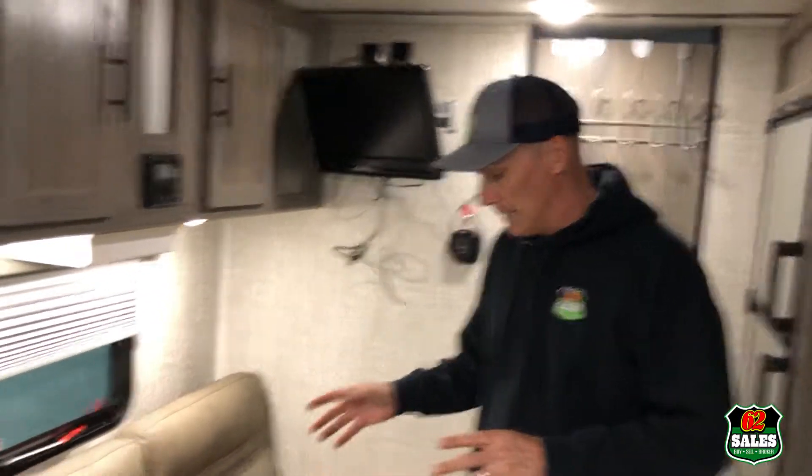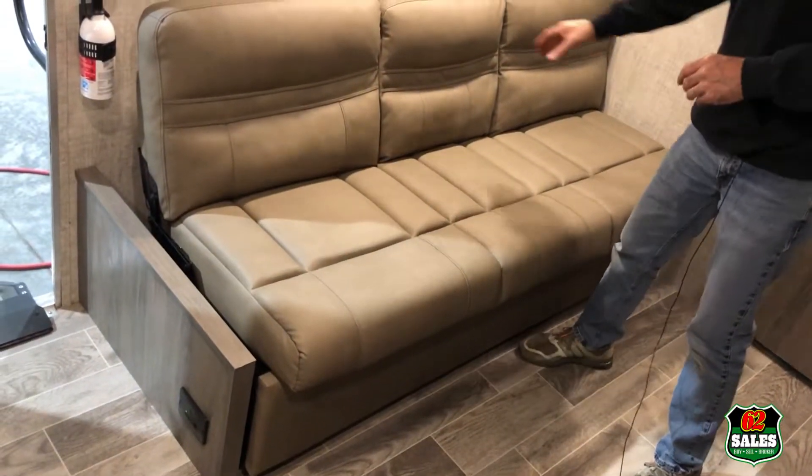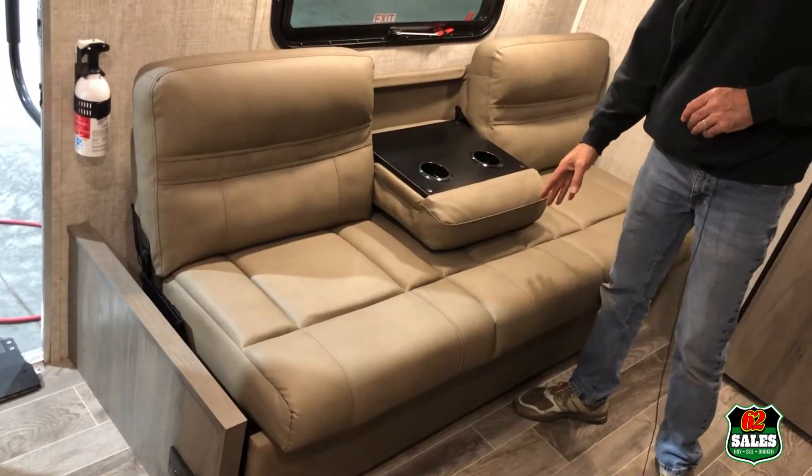We're all wrapped up with our custom conversion on our customer's 189DD. They had a dinette here — now we have a jackknife sleeper sofa, which also has cup holders as well.